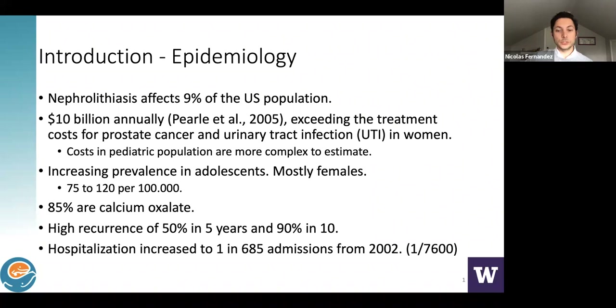Hospitalizations have also increased. We are now admitting patients and treating them in hospitals. Back in the early 70s or 80s, we were not admitting patients. Right now, the way we're treating kids with stones has definitely risen, and the same is true for adults.